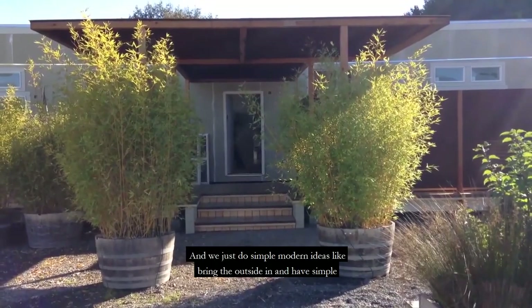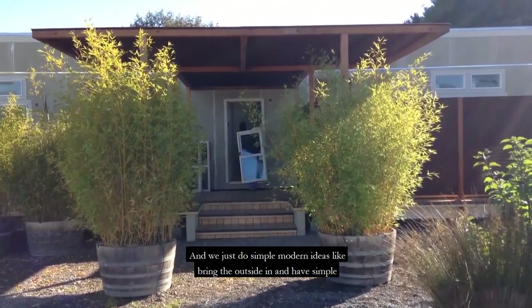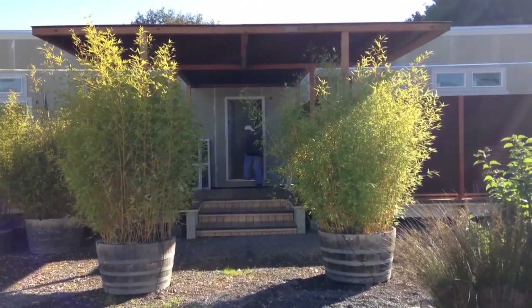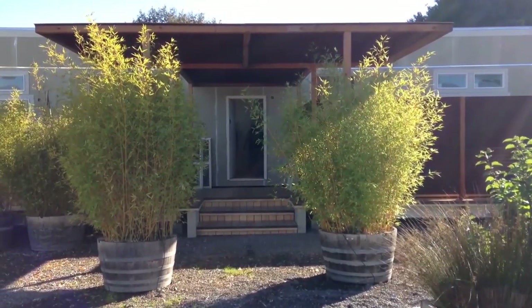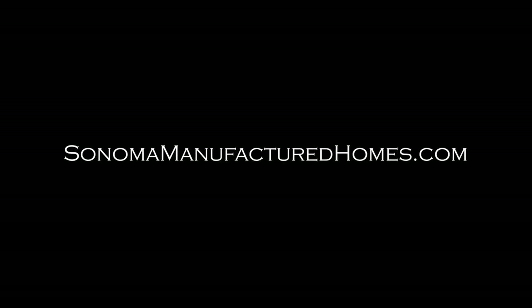We just do simple modern ideas like bring the outside in and have simple lines and forms. We've got large windows and space.